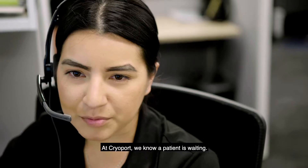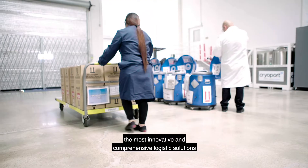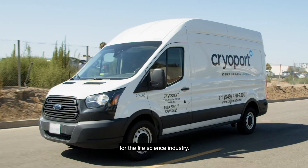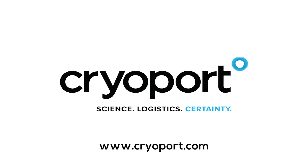At CryoPort, we know a patient is waiting. That's why we're dedicated to providing the most innovative and comprehensive logistic solutions for the life science industry. For more information, please visit us at www.cryo-port.com.